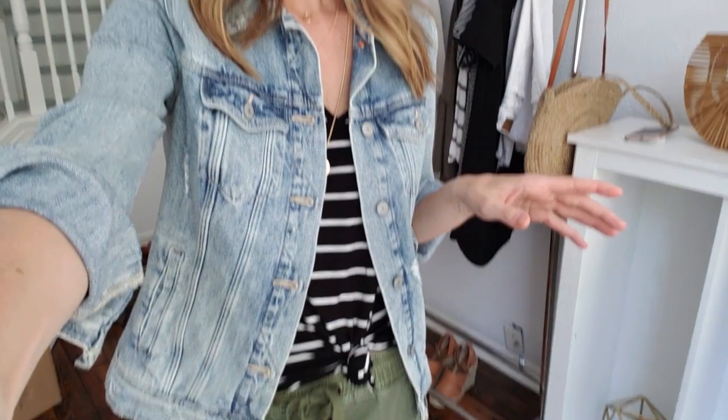Hey guys, welcome back to my channel. It's been a little while since I've done a styling try-on video. So today I'm going to do more of a styling video instead of just trying on a bunch of stuff. I'm going to do five outfits and I'm going to use my favorite jean jacket in all of the outfits. So let's get to it.